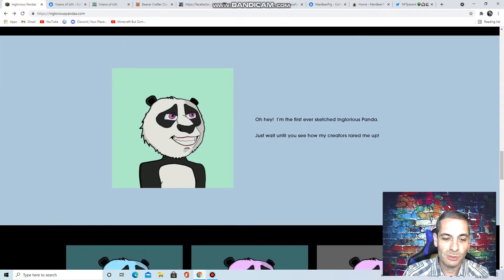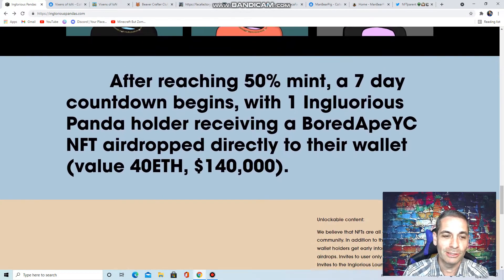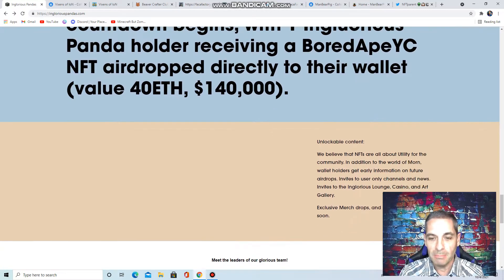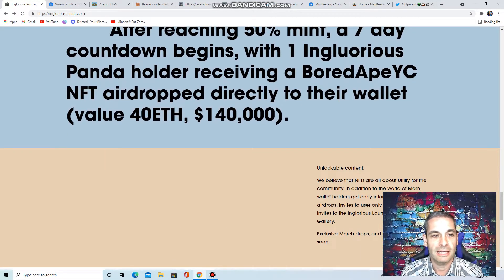This is the first one sketched — these are what they look like, really cool. And I also wanted to mention this because it's a huge deal to me: after reaching 50% mint, a seven-day countdown begins with one Inglorious Panda holder receiving a Bored Ape Yacht Club NFT drop to their wallet. As of when they put this on their site, that was $140,000. So 50% mint and somebody's going to get a Bored Ape — I haven't seen that on another site. I think that's amazing.